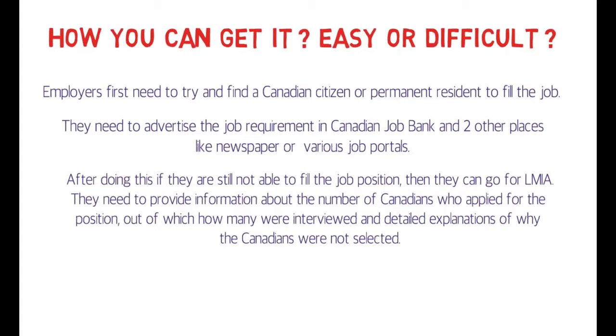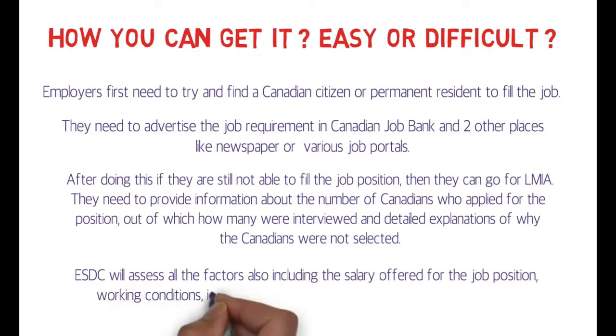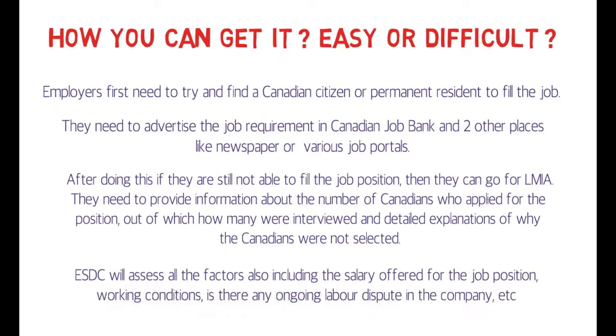You also need to pay a fee of around 1,000 Canadian dollars. ESDC will assess all factors, including the salary offered for the job position, working conditions, and whether there is any ongoing labor dispute in the company. So you can definitely conclude that it is not at all easy to get an LMIA job offer.